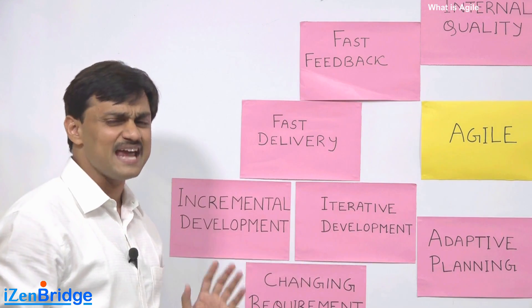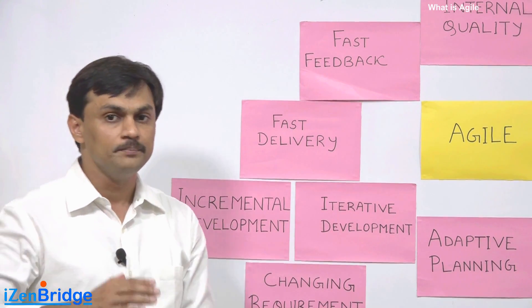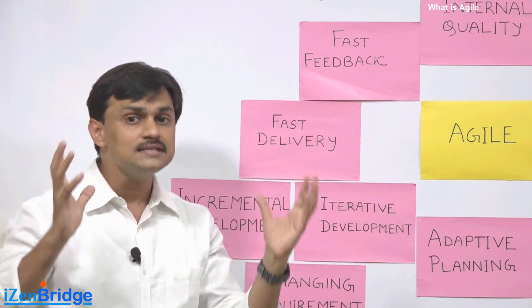Incremental development is all about building things incrementally, delivering part of the features, and having customers start using them. Iterative development is all about visualizing the solution and taking customer feedback before finalizing it.